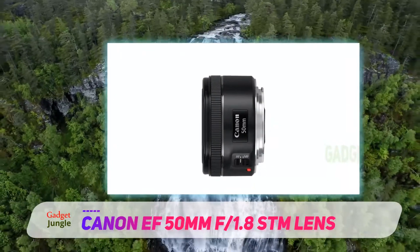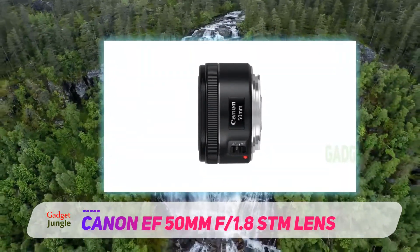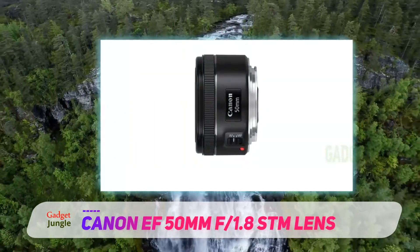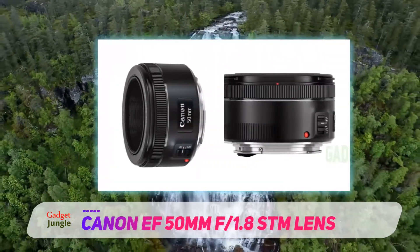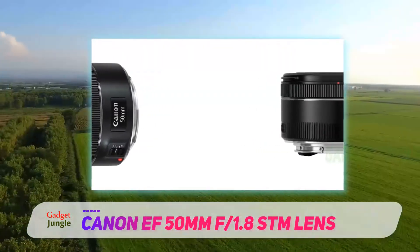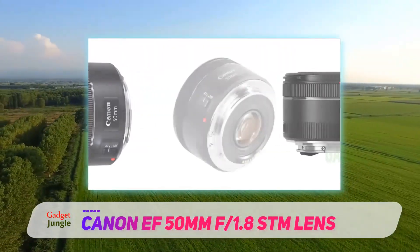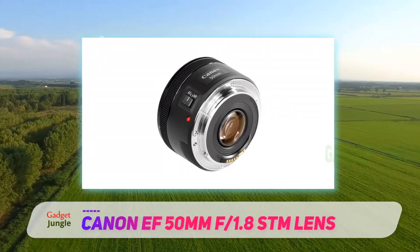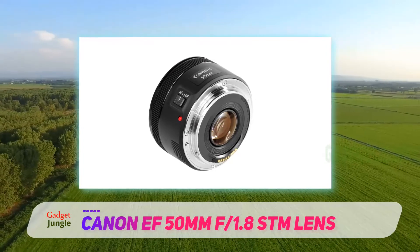Spoiler alert — I'm not going to recommend the other 50mm lens that practically every Canon shooter on the planet owns, i.e. the Canon 50mm F1.2L. Even though the F1.2L is an incredible lens, it's a bit too specialist for this roundup. F1.2 can be useful, but for the majority of applications, the depth of field is just too shallow.